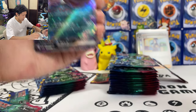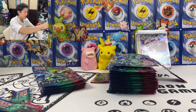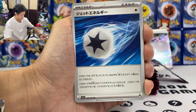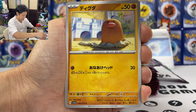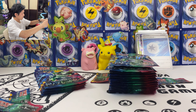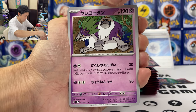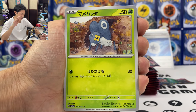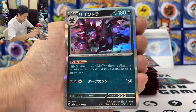We got Clodsire's ability — you can poison your opponent when there's a stadium card in play. We got Jet Energy — it's like Energy with Switch attached. Alright, let's keep going. So this is definitely my final opening for this set since this box is just too expensive — it's even more expensive than when EV Heroes first came out. It's insane. We got Hydreigon.